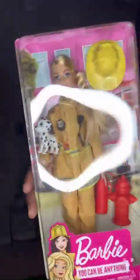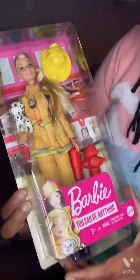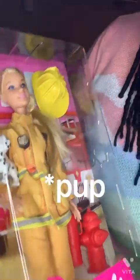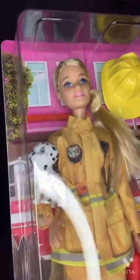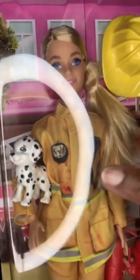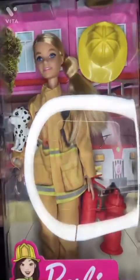Also from the 'You Can Be Anything' series, I've got a firefighter. The details on this doll are pretty amazing — she comes with a fire hat, fire extinguisher, a fire hydrant, and a little Dalmatian. Her shirt has a printed walkie-talkie and what looks like a badge. Shout out to the firefighters — you can be anything!